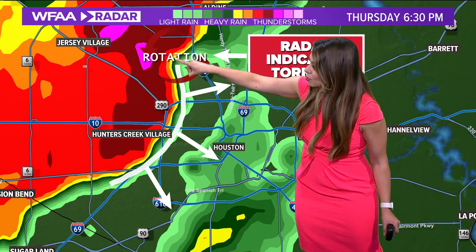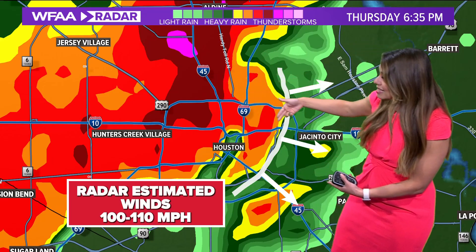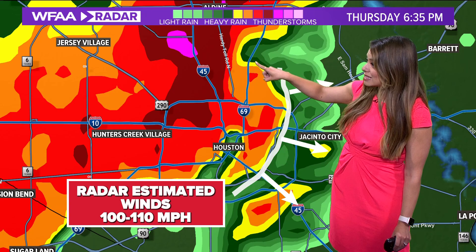In just 10 miles down, a five minute difference — look at what happens. We have this rotation; that rotation stays steady just to the north of Houston. But this bow continues with similar strength, 100 to 110 miles per hour. The National Weather Service will survey these areas to really determine the actual wind speed, because this is just an estimation. It'll also survey this area to see if it was in fact a tornado that touched down or if it was just straight line winds.